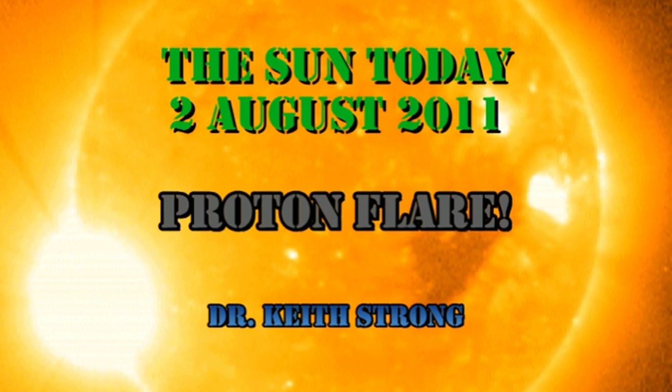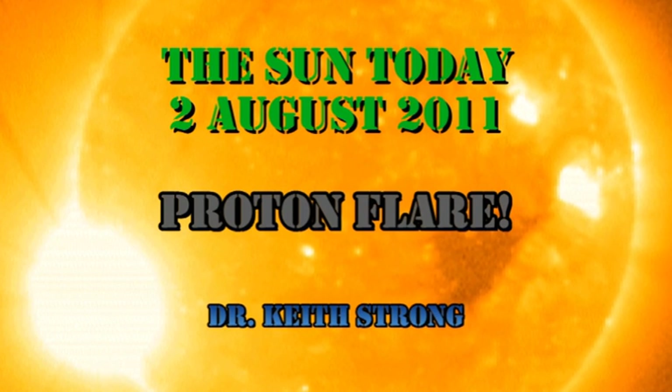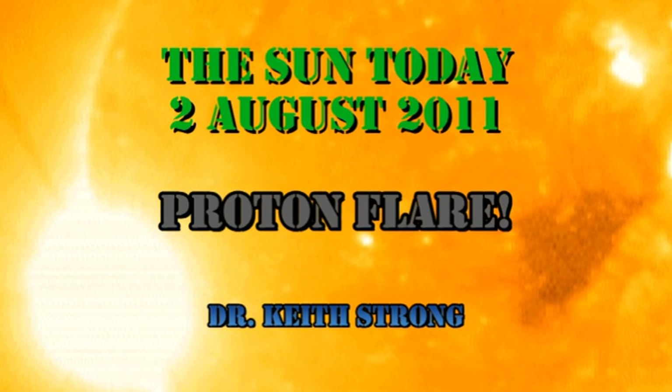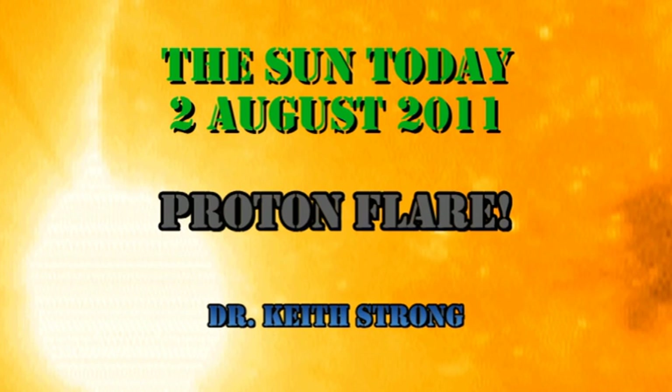Welcome! This is what is happening on the Sun today, the 2nd of August 2011. We've had a proton flare. Region 1261 produced an M1 flare that is still in progress as we speak, and as we shall see later, there was a proton event associated with it.